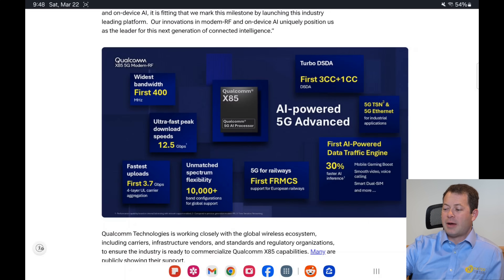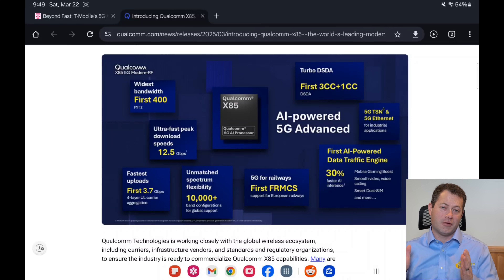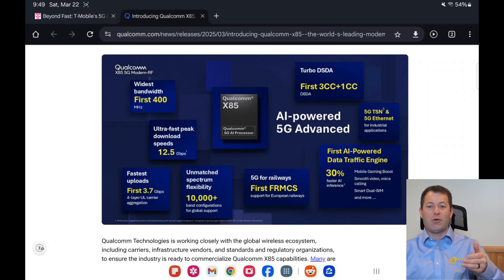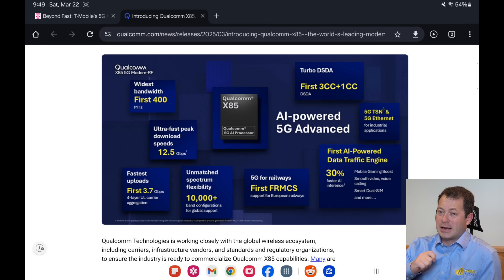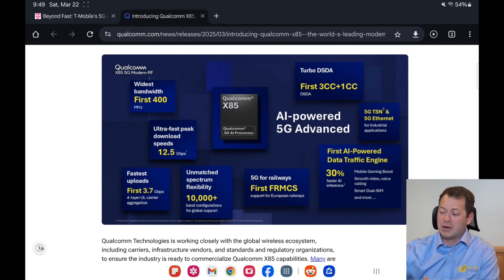On the Qualcomm X85 chip, the key spec in the top left is '400 MHz' — that's the widest bandwidth, the lanes of traffic I mentioned. For comparison, an X62 Qualcomm modem can only do 120 MHz of bandwidth — roughly four times less. That's really how newer modems get faster speeds: not a faster signal, but stacking more of them together. The theoretical max for the X85 is 12.4–12.5 gigabits per second; my X75 is rated around 10 Gbps theoretical, but I get about 1.1 Gbps real-world with a Waveform 4x4 outdoor antenna.